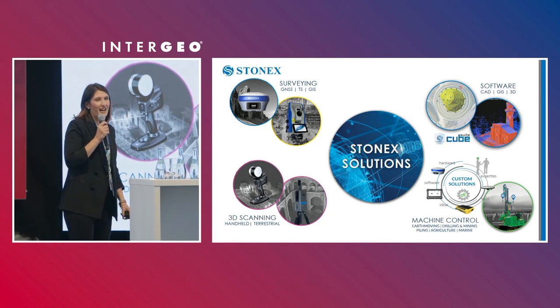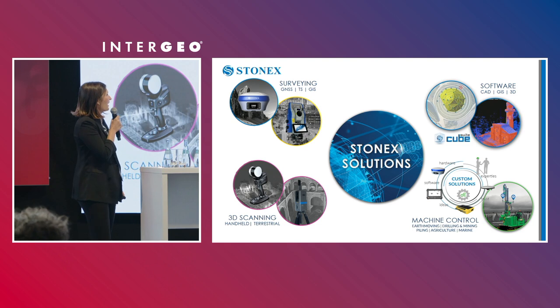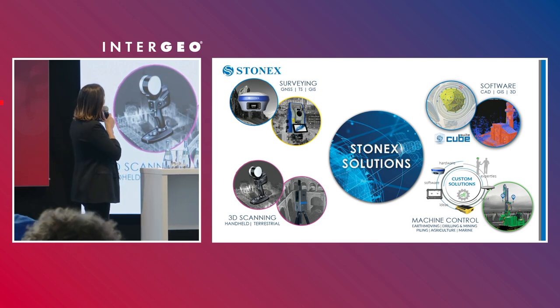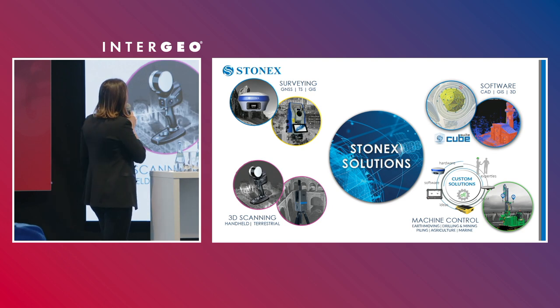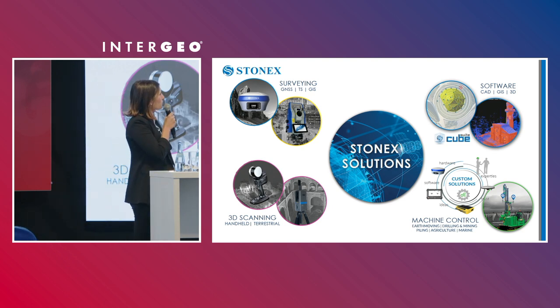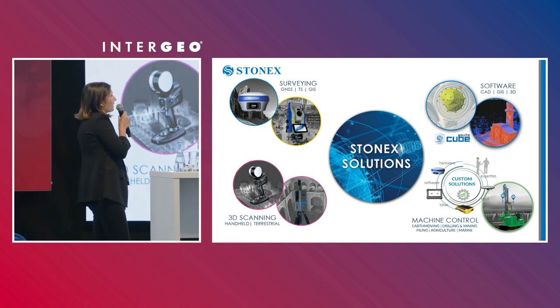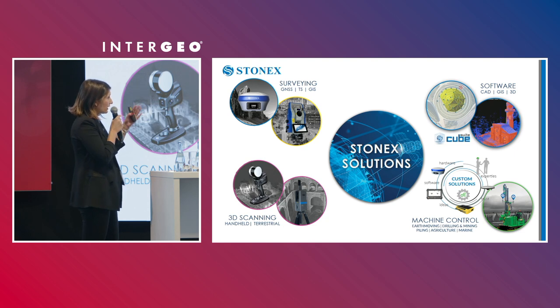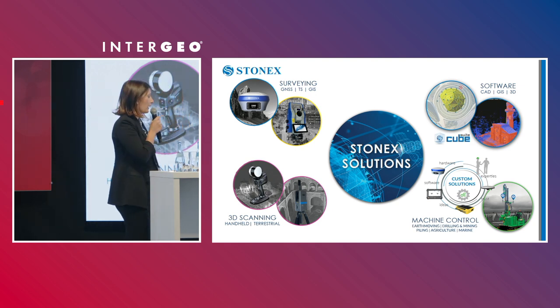Let me introduce you to Stonex, for those of you who don't know about this brand. It was born for the GNSS market and has widened into other sectors. Now we are also reselling Total Station and GIS products with dedicated software. We have the 3D scanning department and also solutions for machine control and agriculture.